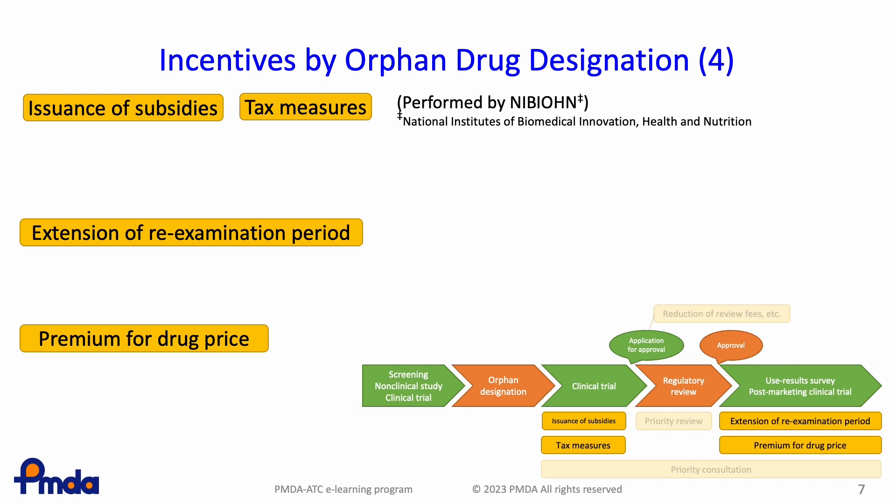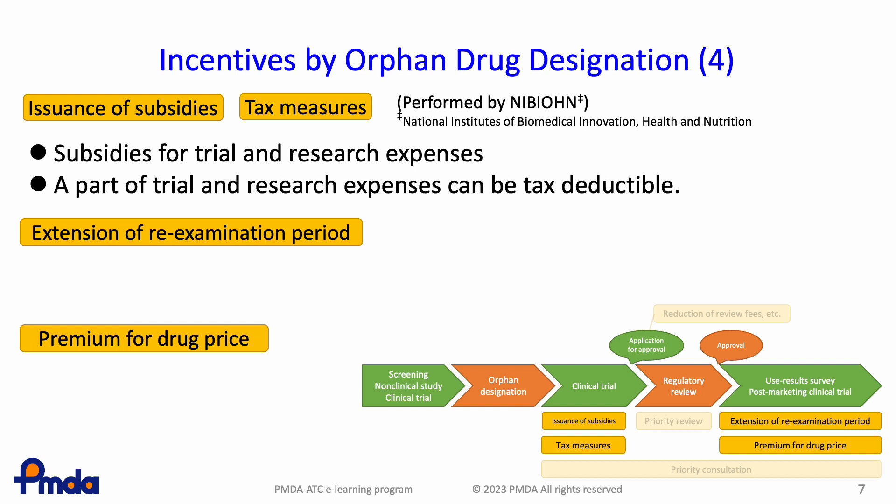For clinical trials conducted from the time of orphan drug designation to the time of approval application, there is issuance of subsidies and preferential treatment of tax.